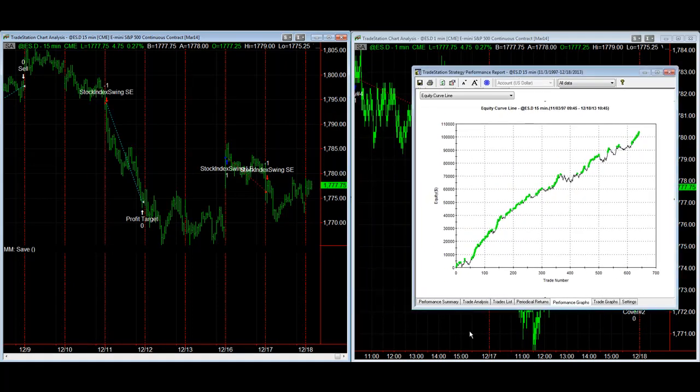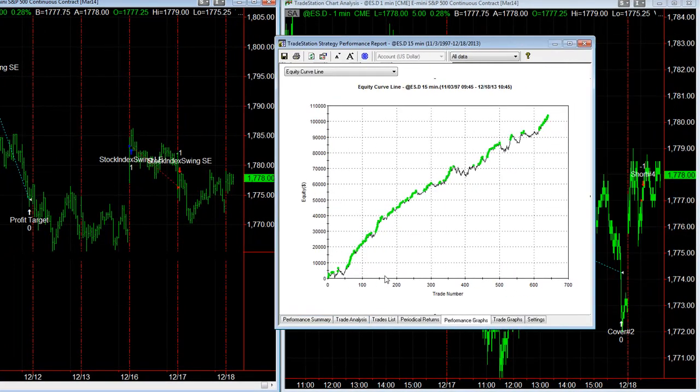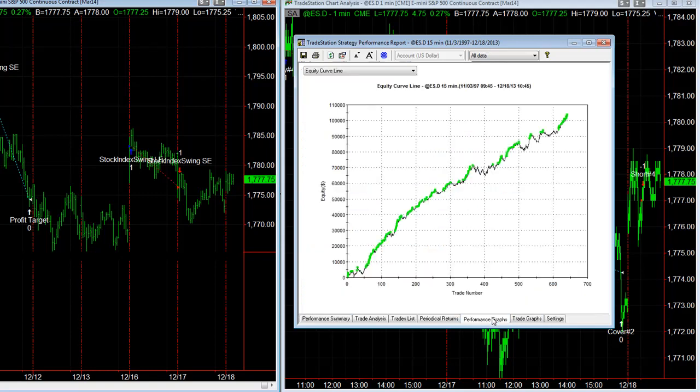It has some walk-forward results because it's existing rules that are already there. There's a really good equity curve that includes slippage and commission. You can see the last trade is a long trade — we reversed a short yesterday — and it has a nice average trade profit of $161.19, with a really low drawdown of $68.50 for a stock index trading system.